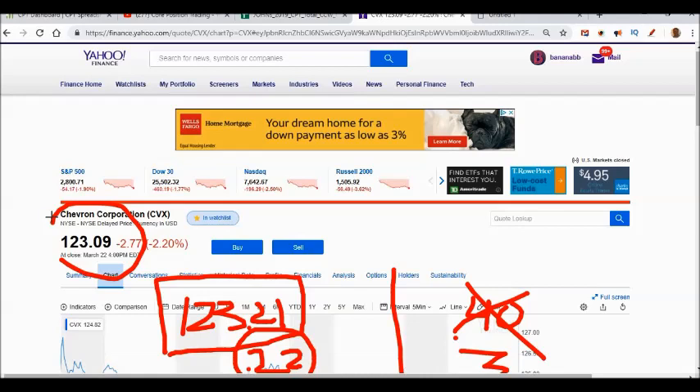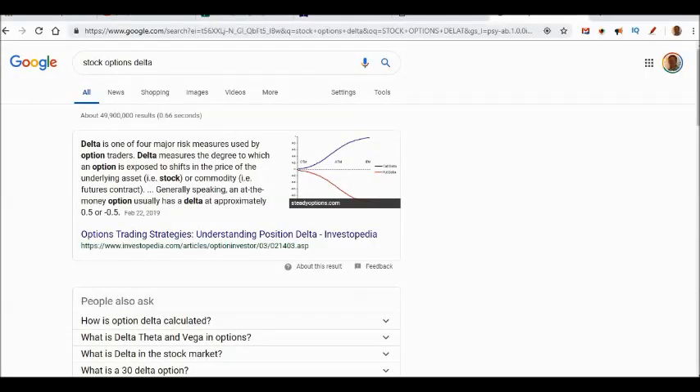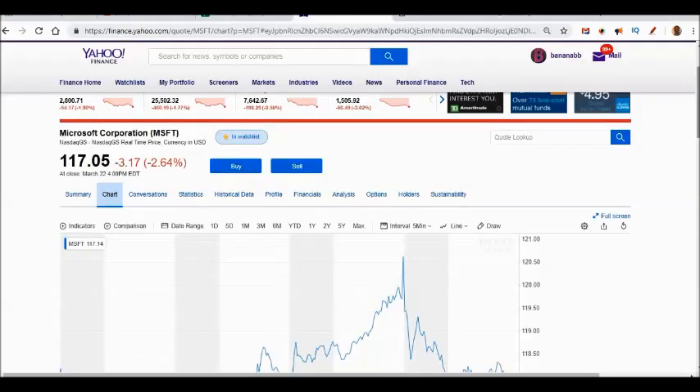Now let's talk about the Microsoft trade — that was a one-day trade I think you're going to like. Regarding delta: there are great covered call videos about how traders use delta. Personally, I don't use delta for my trades, but if you want to learn more, go to Google or YouTube and search 'what is delta.' My cost basis on Microsoft is about $104, and similar to Chevron, I feel like Microsoft is at an all-time high.